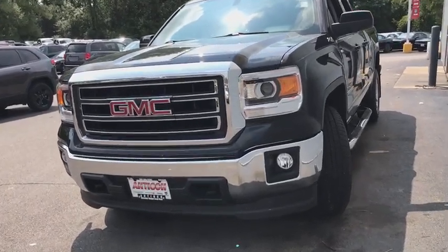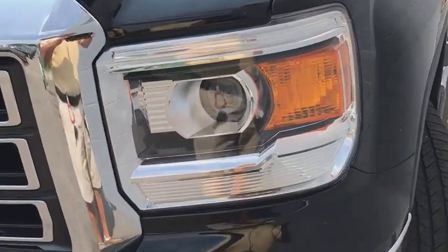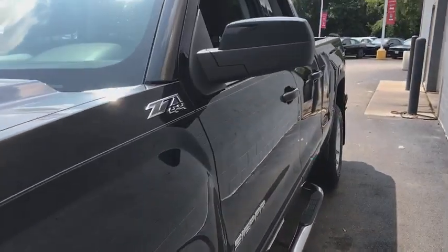The Sierra 1500 now comes with an automatic transmission that combines high max hauling capability with precise control. This vehicle has less than 25,000 miles.